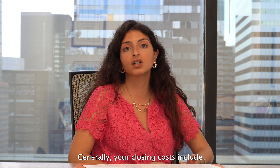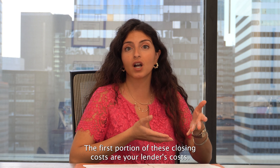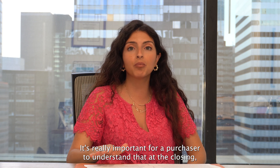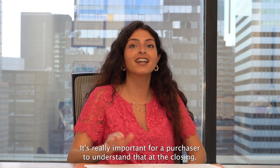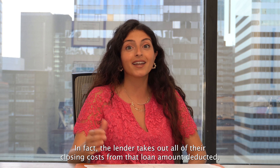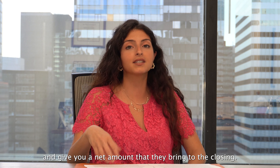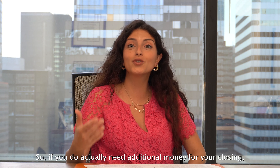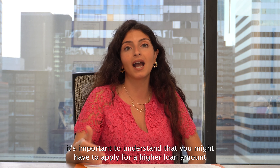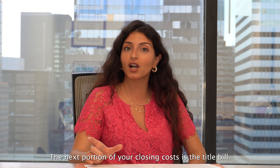Generally, your closing costs include lender's closing costs, a title bill, and out-of-pocket fees. The first portion are your lender's costs — the amounts that come out of your original loan amount. It's really important for a purchaser to understand that at closing, they won't actually receive the full $465,000 loan they applied for. The lender takes out all of their closing costs, deducts it, and gives you a net amount brought to closing. If you need additional money, you may have to apply for a higher loan amount than just the balance of the purchase price.